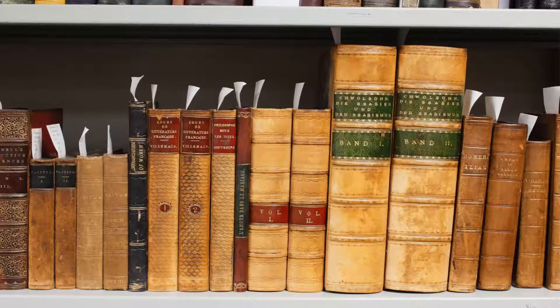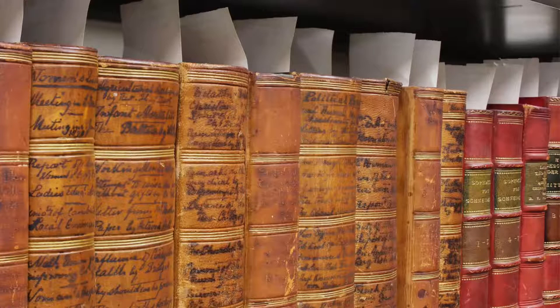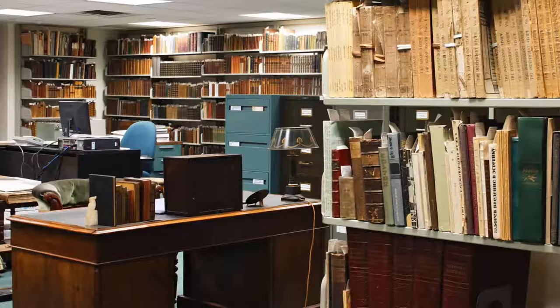The archive is a little bit different from a library. Since the materials can be rare or fragile, you have to put in a request for a staff member to retrieve the item for you. You'll need to give yourself lots of time to retrieve and examine the material. Sometimes documents can be difficult to decipher, and you can't take any of these items outside of the archive.